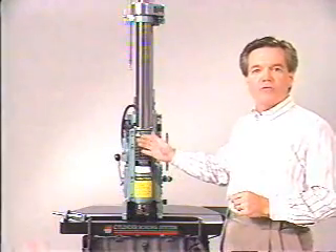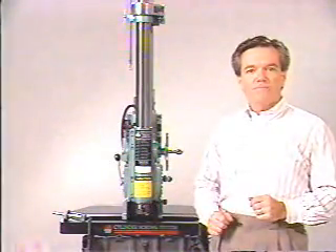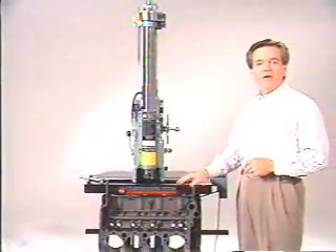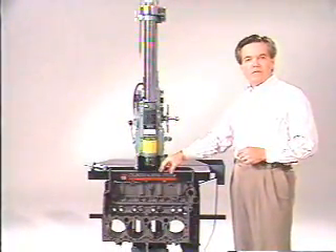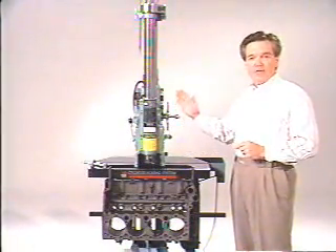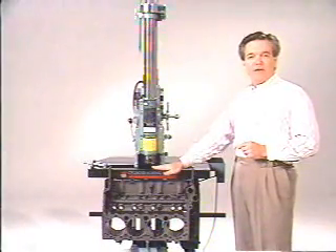Our Quickway FN Boring Bars are an excellent investment for portable cylinder boring — they give you accuracy and versatility. To further enhance our boring capability, our customers add this model 054 boring stand, which is designed to reduce boring time by up to 50%. You're probably taking an hour and 15 minutes to an hour and a half to bore a V8 engine block. With this system — the FN Boring Bar and 054 boring stand — you can be turning out V8 blocks in 45 minutes.